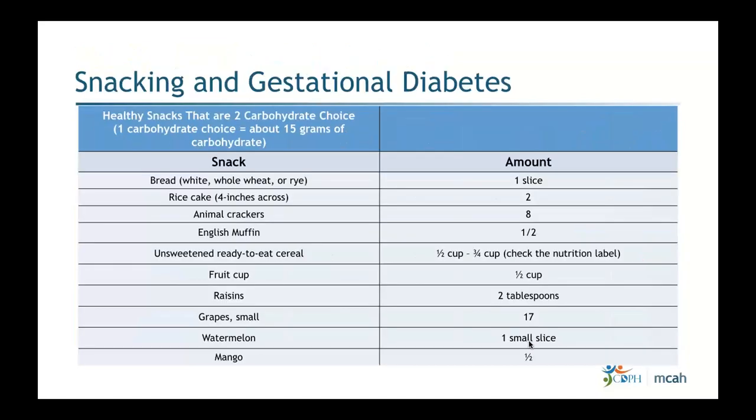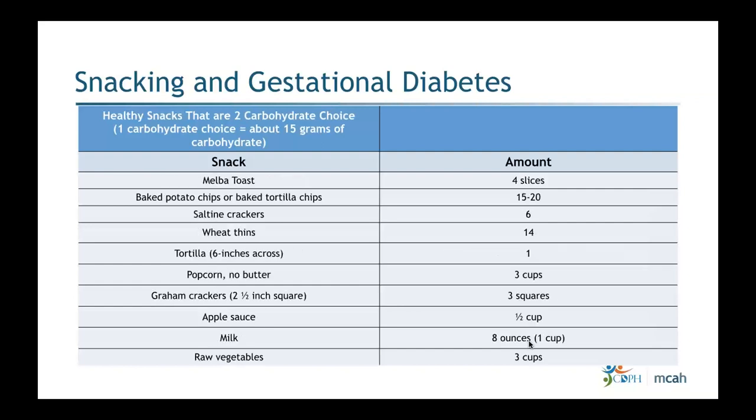A helpful resource for patients is a snack guide for gestational diabetes showing one carb choice examples — for example, one slice of white or whole wheat bread equals approximately 15 grams of carbohydrate. This guide, combined with guidance on pairing carbs with protein for snacks, can be a good two-page resource handout for patients.